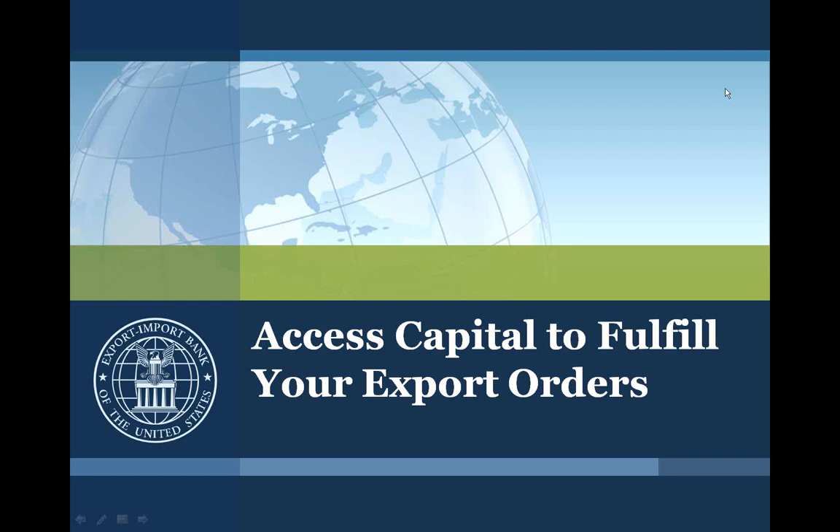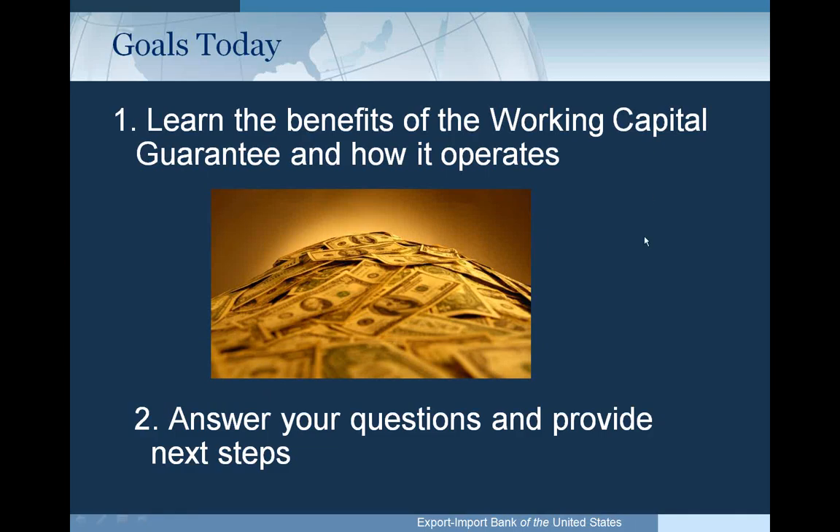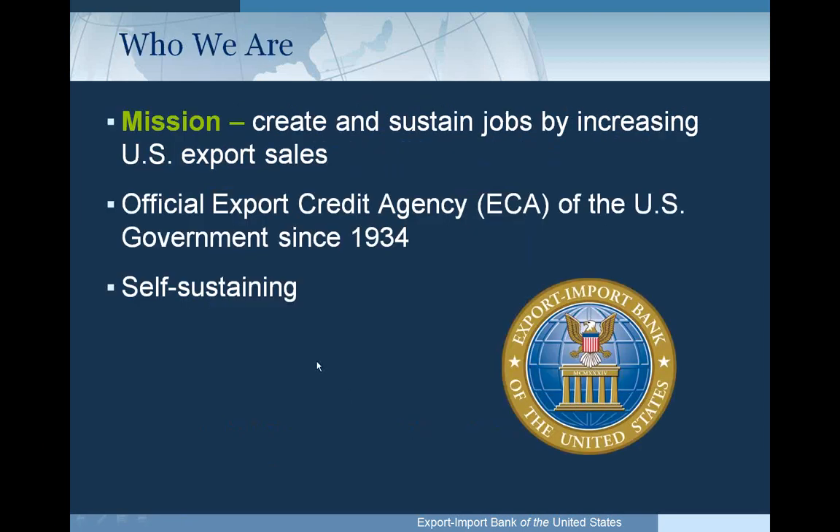Good afternoon. We're here to discuss Ex-Im Bank's Working Capital Guarantee Program, which is one of our primary small business products, although the program is not limited to small businesses. Ex-Im Bank's mission is to create and sustain jobs by increasing U.S. export sales. We are the official export credit agency of the U.S. government, established in 1934.